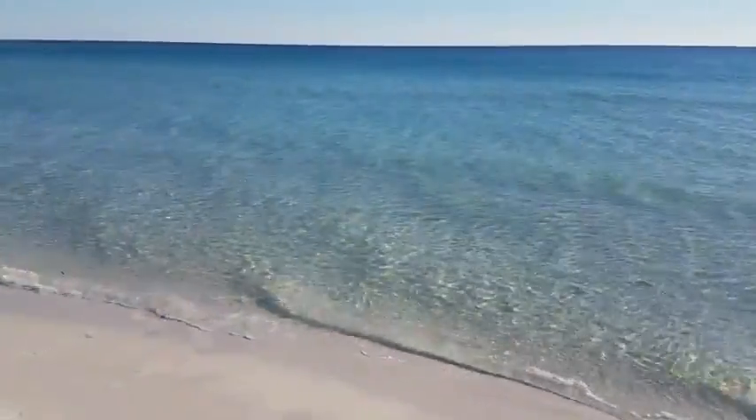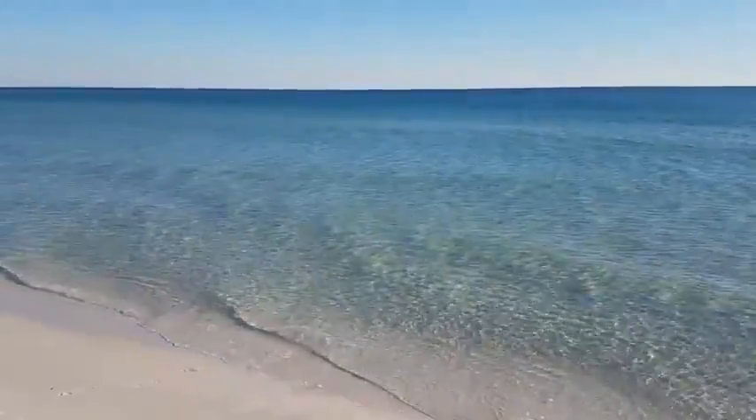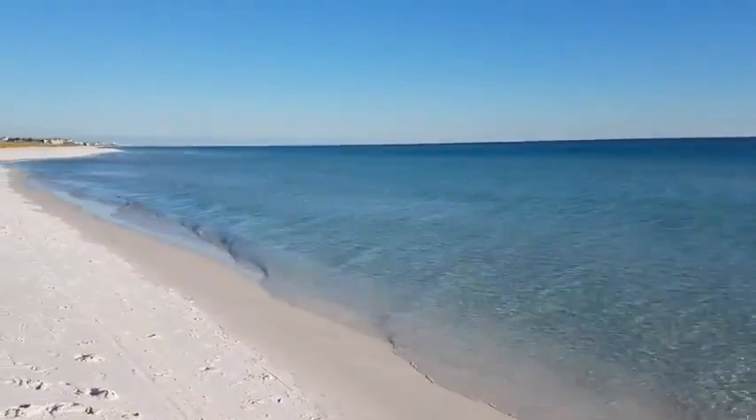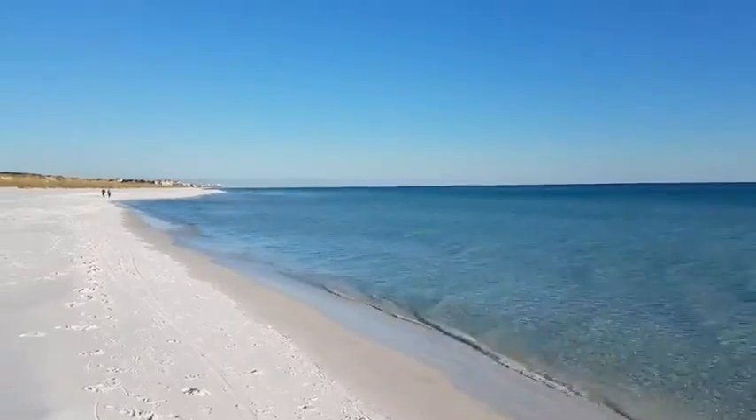I don't know if we can really tell in this video, but this water is crystal clear and the beach is white sand. It's just a beautiful beach. Very calm today, too.